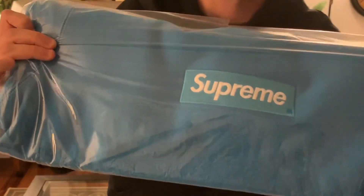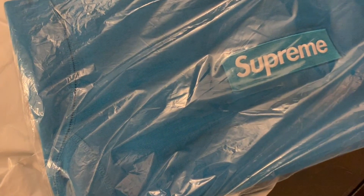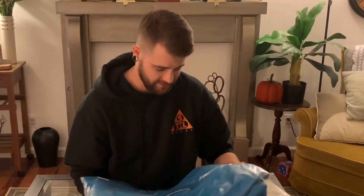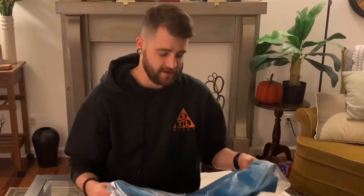I'm gonna throw some b-roll footage so you all can see. This is a size medium. I still don't know what I want to do with it — if I want to keep it and rock it or if I want to sell it. It's going for like $650 on StockX right now.